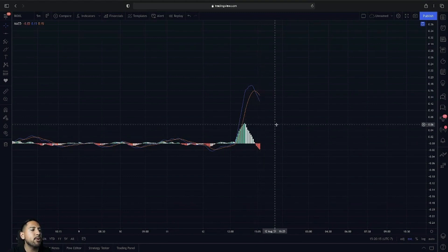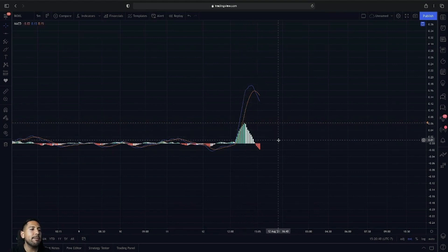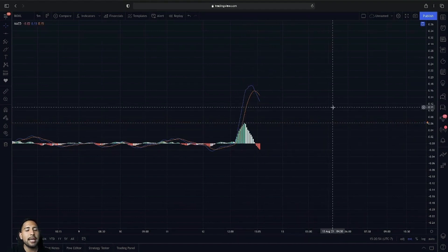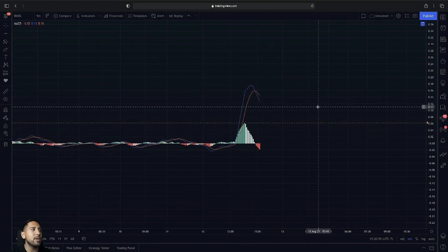Breaking above our previous buy pressure point would be very key for us to have that continuation. If the stock does have a continuation sell-off, we do have this buy pressure alert set — so that way, if it does break out at any point in time, we could have that confirmation on the MACD. BOXL breaking above this buy pressure point going into tomorrow would of course be very key for continuation.